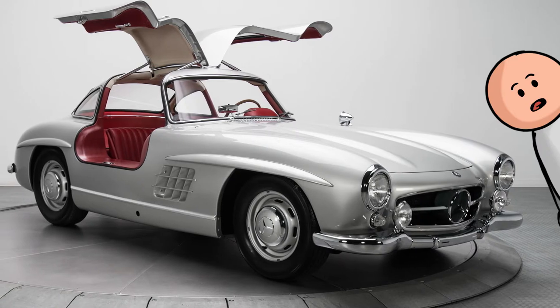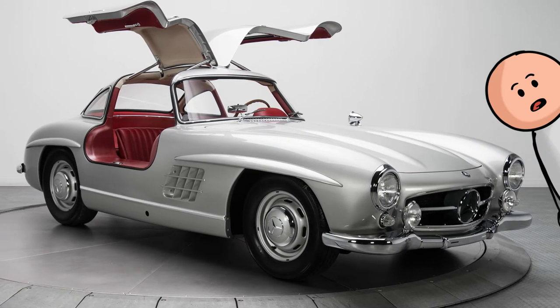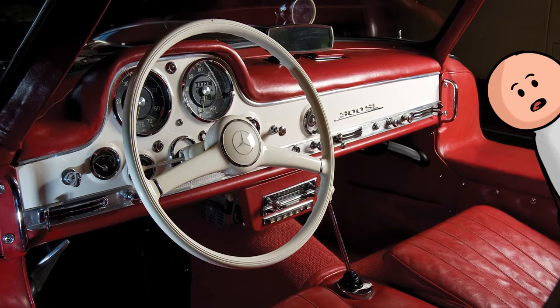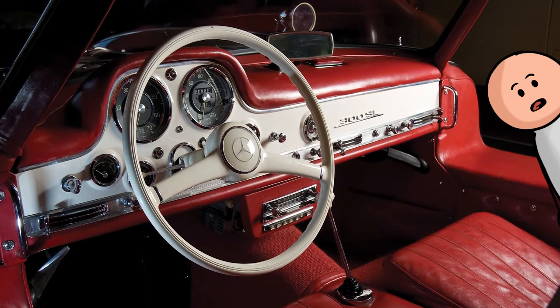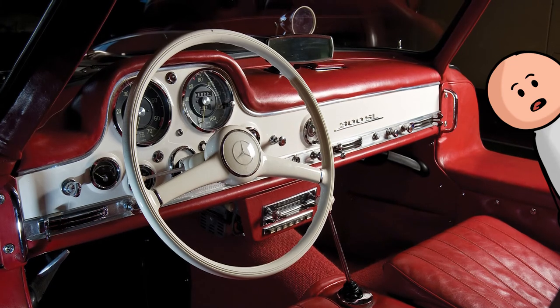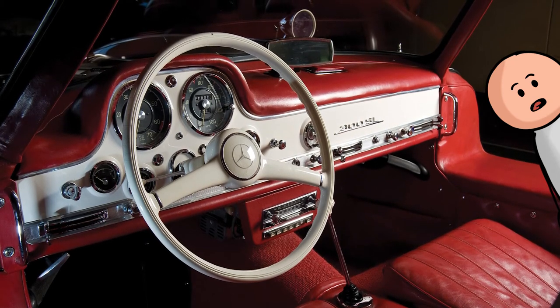Number eight, the 1954 Mercedes-Benz 300SL. A crisp, straightforward dash design paired with tartan seats, all capped off by iconic gull-wing doors, is certainly a package befitting of what's considered the world's first supercar.